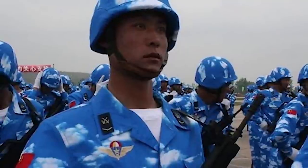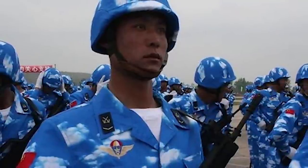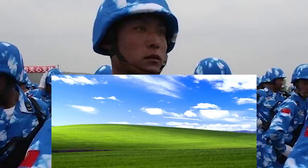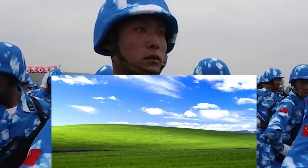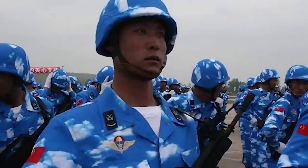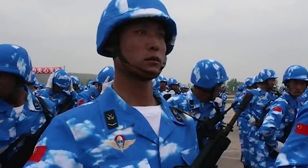It seems that this pattern — simply referred to as sky and clouds, sky camo clouds, or windows, due to the design being similar to the now famous Windows XP default desktop background — was going to be included but only ended up being seen through a handful of pictures and was not even in the actual parade.